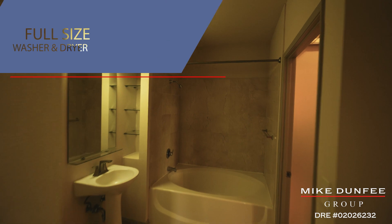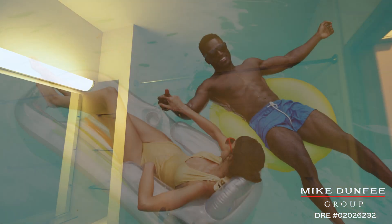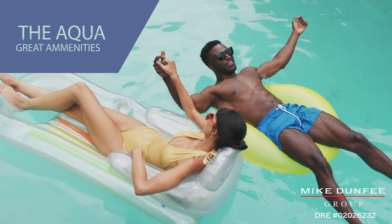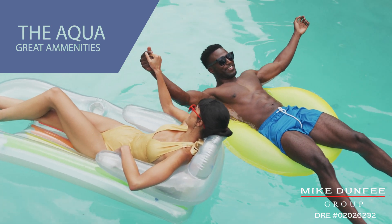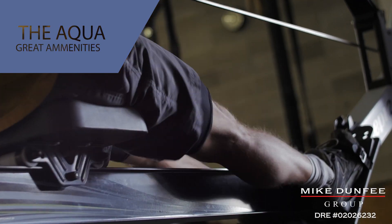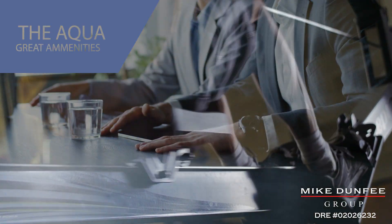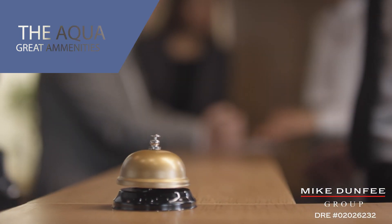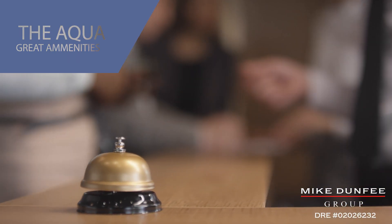It's really a beautiful condominium. Here at the Aqua, you have first-rate amenities: swimming pools, hot tub, workout facility, meeting room, and recreation room. You also have a concierge to greet your guests and receive packages when you're not here.